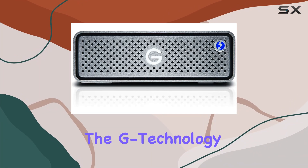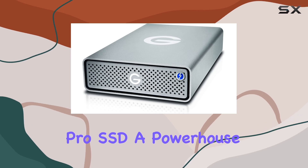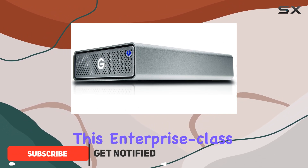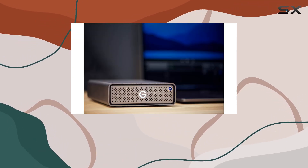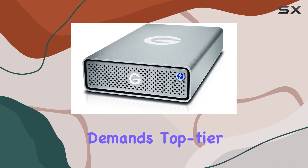Today we're diving into the G-Technology 7.68 terabytes G-Drive Pro SSD, a powerhouse in the world of external storage. With a colossal capacity of up to 7.68 terabytes, this enterprise-class SSD offers a storage solution that's not just massive but also blazingly fast — perfect for creative professionals, data hoarders, or anyone who demands top-tier performance from their storage devices.